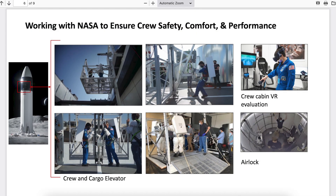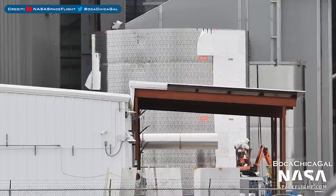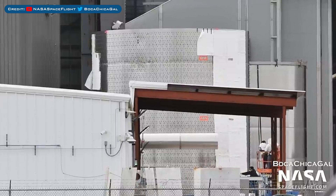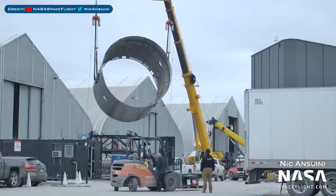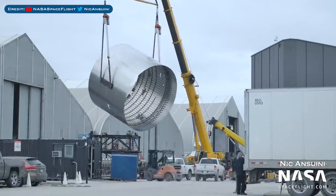NASA has posted a new document with some new Human Landing System details, but this picture is what I wanted to share. Here's a cool view of how some of the components of an HLS Starship could look. This Ship 24 nosecone barrel section has been receiving some heat shield tile blankets. Here's a view of the Starship 25 aft ring stack, which was flipped in the yard to be sleeved with a bulkhead.